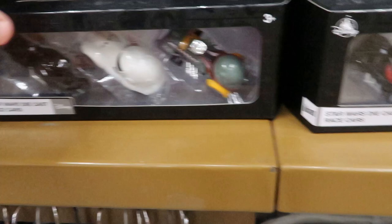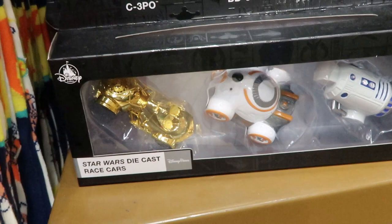This one's really cute for $7.99. They have Star Wars Disney Racers three-packs — these ones are a little bit different, you got Boba Fett, a Stormtrooper, and Darth Vader for $12.99. They also have this one over here that I really like with R2-D2, BB-8, and C-3PO for $12.99.